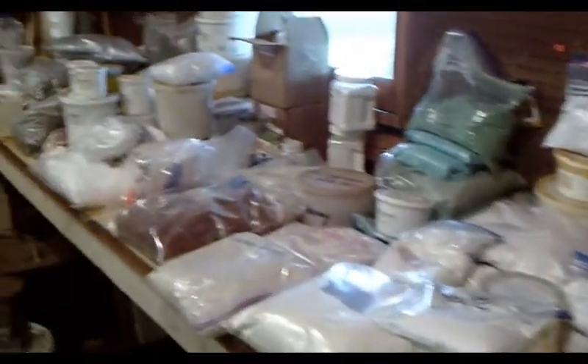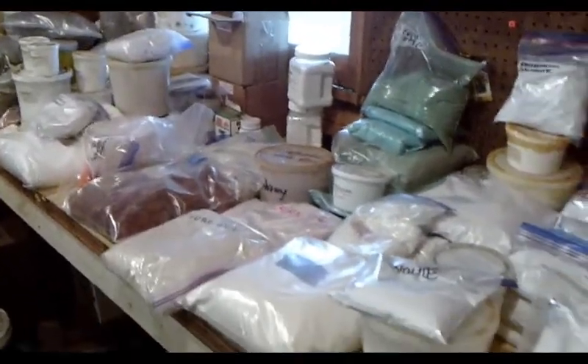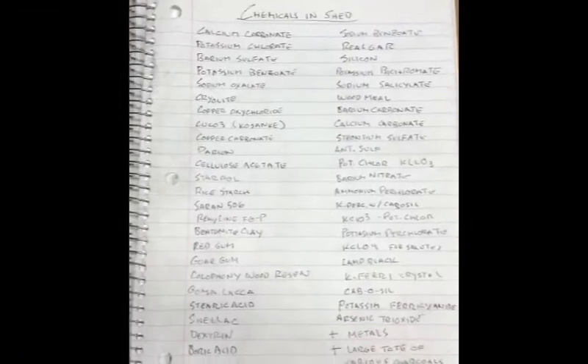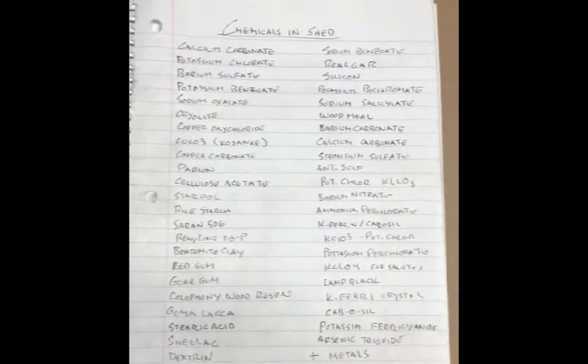There's my secret mixer that I mix stars in. It's just an incredible thing to get and I'm super happy about it — I should not have to buy any chemicals for quite some time. Here's a list of the chemicals that I have.